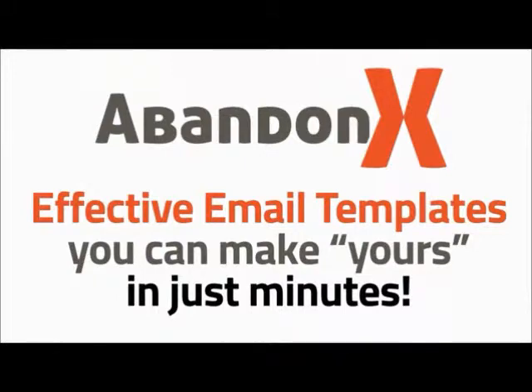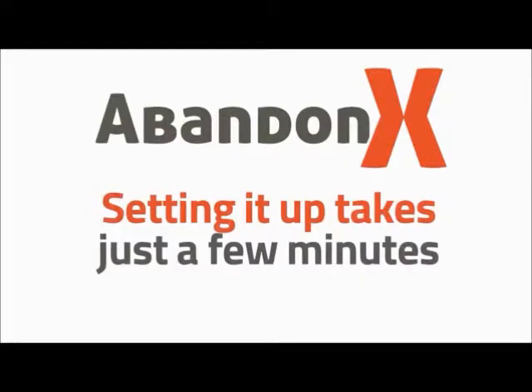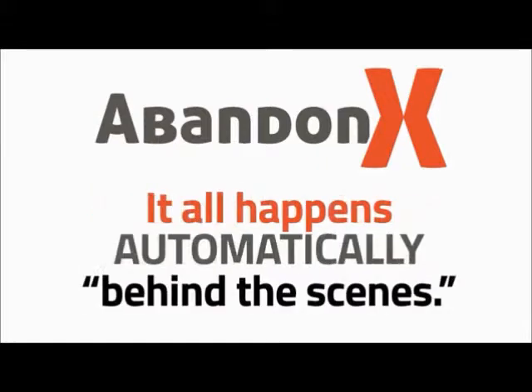We have some very effective, proven email templates you can make yours in just a couple of minutes. You control the timing of the emails as well. They can go out in 10 minutes, an hour later, or days later — it's completely up to you. Plus, once you've set up your email preferences in AbandonX, which takes just a few minutes, you're done with it.